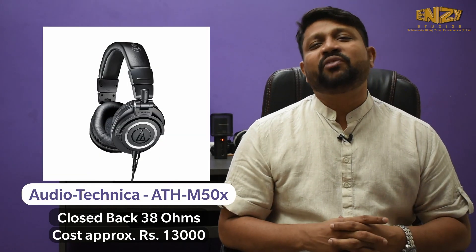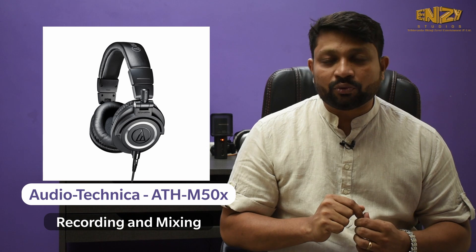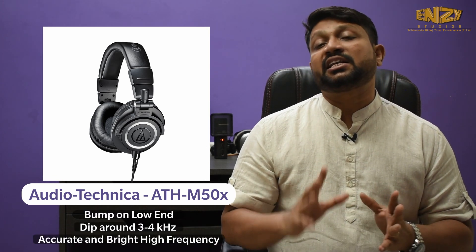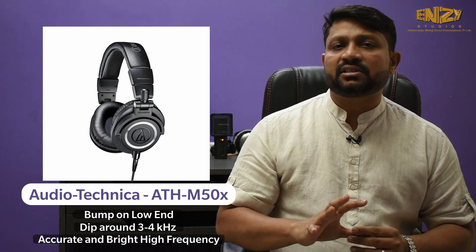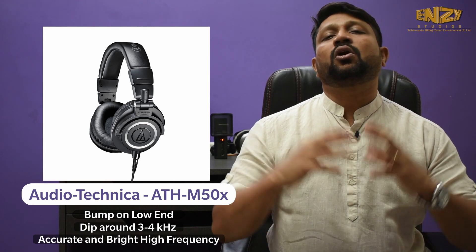I would suggest using the DT880 Pro with the Abbey Road Studio 3 plugin from the Waves bundle. Third, the Audio-Technica ATH-M50X. I would say the M50X is a very good headphone — very good for mixing and you can use it for recording too. There is a bump on the low end, mid-frequency is fine, there is a dip around 3 to 4 kHz, and high frequency is accurate and bright. This headphone is overall reasonable for a home studio. I have specified 3 mixing headphones with different budgets — it is all upon your budget, you decide what you want to buy.